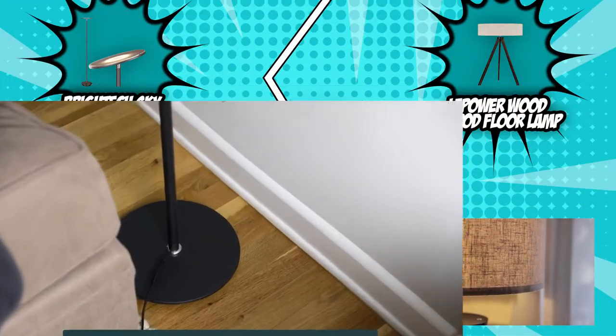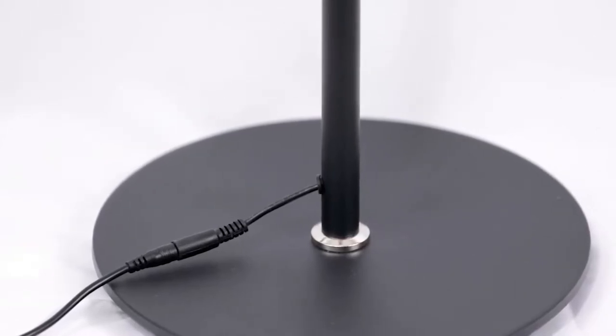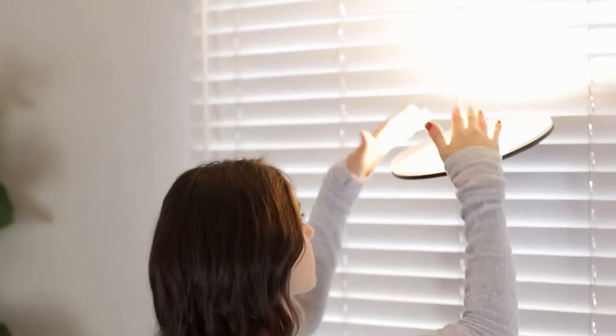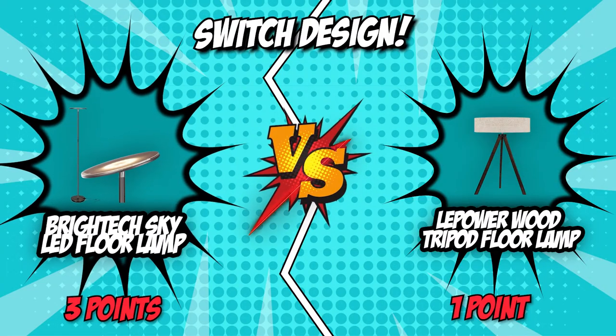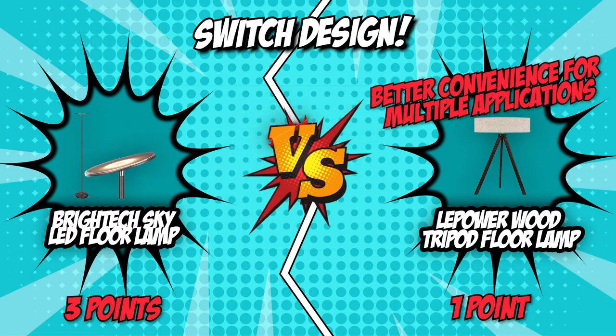On the other hand, the BrightTech Sky LED Floor Lamp has a one-touch button located in the middle of the long rod. This is easy to reach when you're already lying on your bed, but you will have to squat a little if you're standing, especially if you are tall. Though the BrightTech has a soft switch perfect for a bedside lamp, the foot switch of the LePower Wood Tripod Floor Lamp offers better convenience for multiple applications, making it the victor of this round.